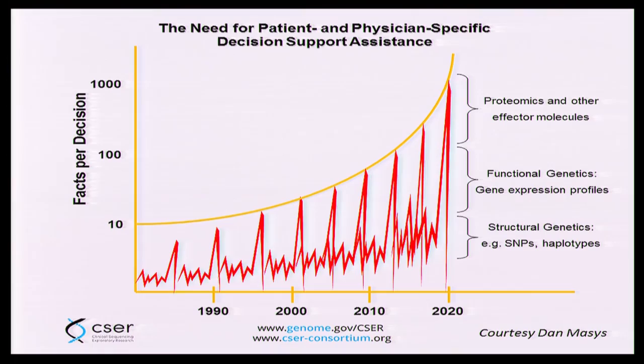This is a familiar slide to all of you, so I don't need to spend a lot of time on it, but let's take a look at similar data in a different way. In clinical sequencing, what we're trying to do is to bring the value of clinical sequencing to the treatment of patients. If you consider a clinical decision that has to be made at the level of a patient, and you look at the increasing amount of information that's going to be gleaned — not just from sequencing and SNPs, but functional genetics and possibly proteomics — we're talking about a huge number of facts per clinical decision per person. This is a schematic, not a database, so take these numbers with a grain of salt. They are courtesy of Dan Mazis.